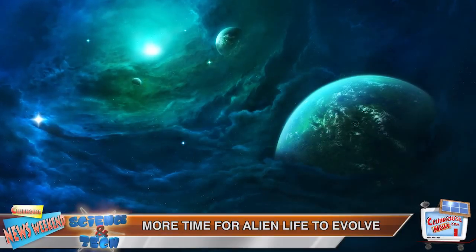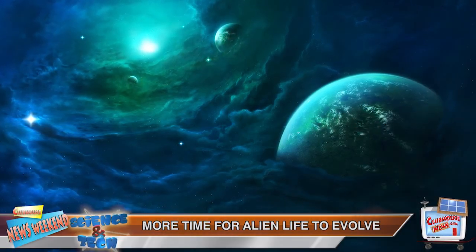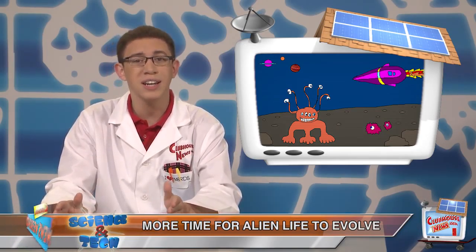Scientists have already found water on moons in our solar system and on planets beyond it. So it's not too far-fetched to imagine them finding evidence of microscopic bacteria, simple plant life, or even complex organisms.